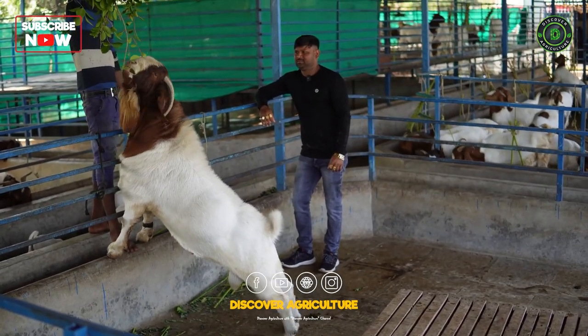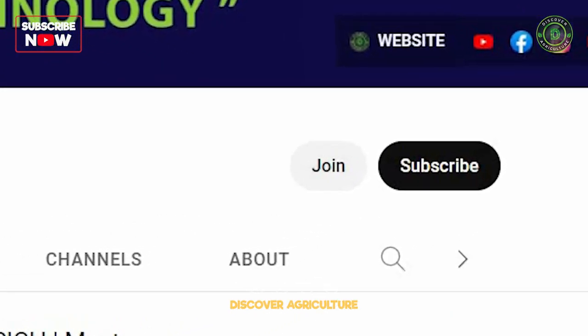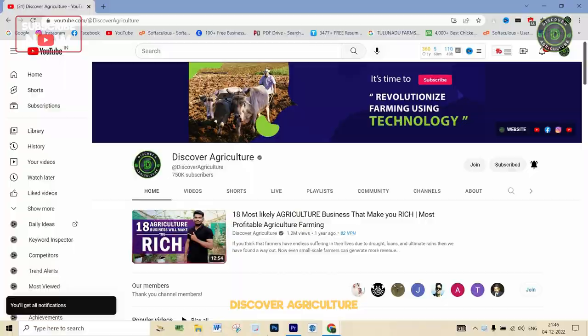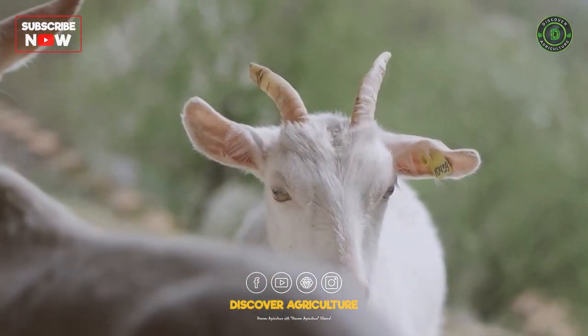Welcome to Discover Agriculture YouTube channel. If you haven't subscribed yet, hit that button now and don't forget to click the bell icon for notifications on new videos. Here are a few popular goat breeds known for their attributes.